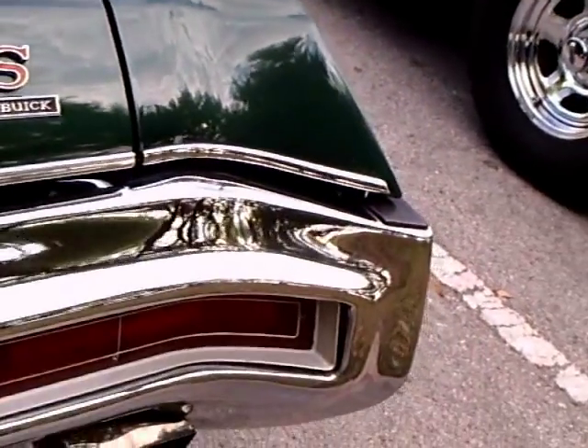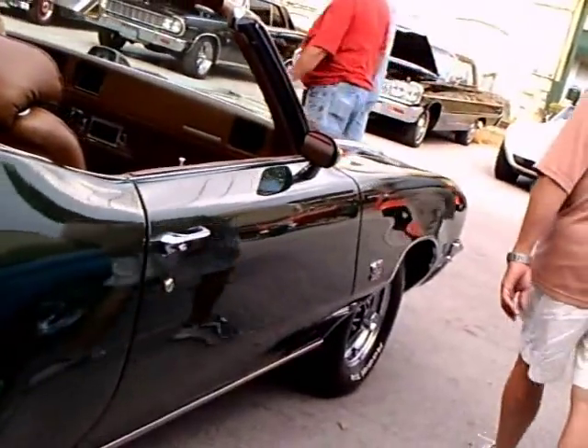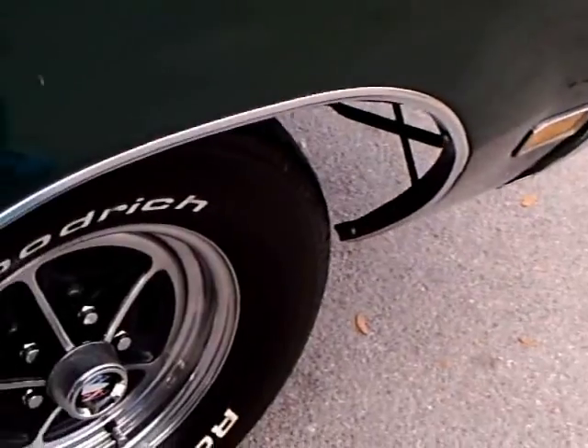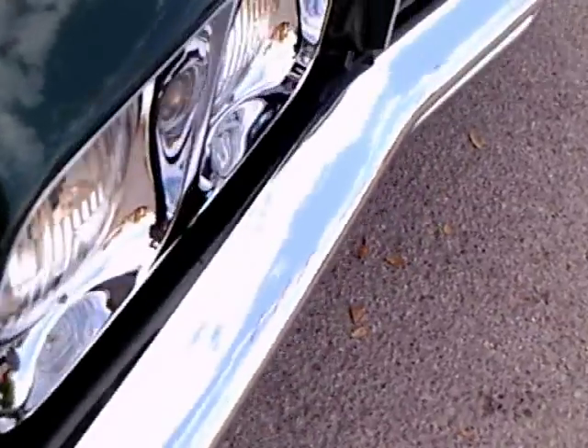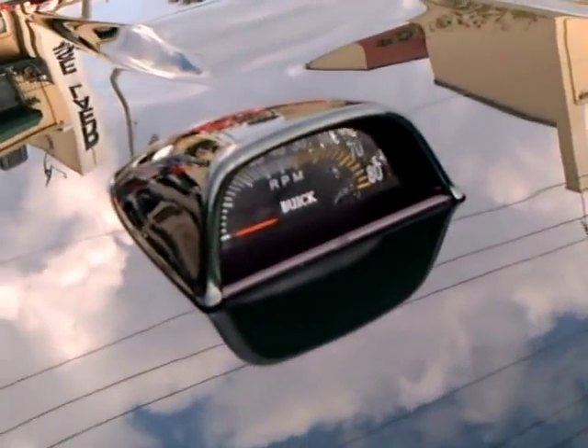Nice dual exhaust. This one also has air conditioning. And there's the tack right there on the hood — the other one has it too.